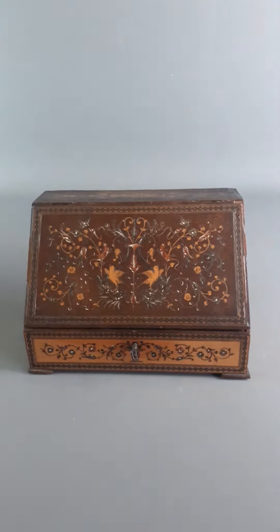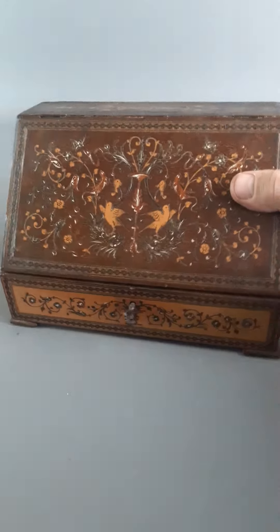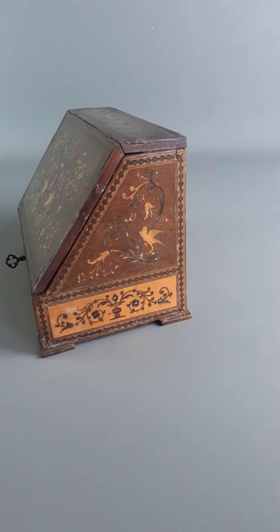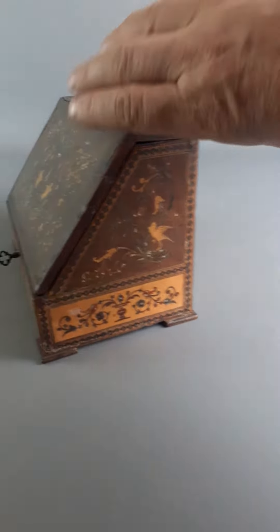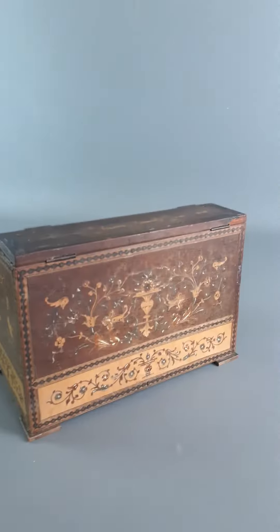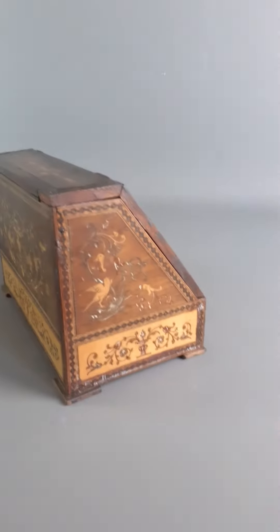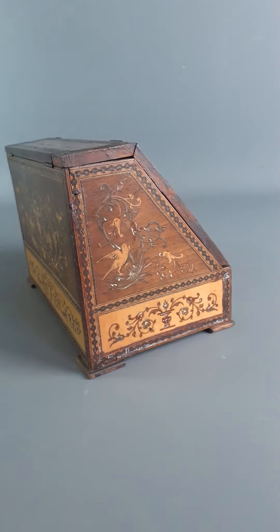This makes a very attractive and useful little letter rack. No trouble has been spared — they've decorated all the way around, even the back, so it would be free-standing on a desk or shelf.